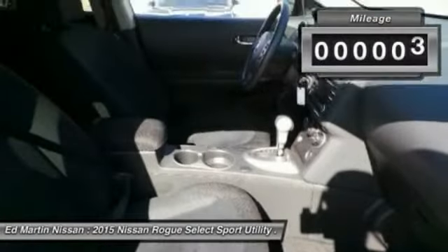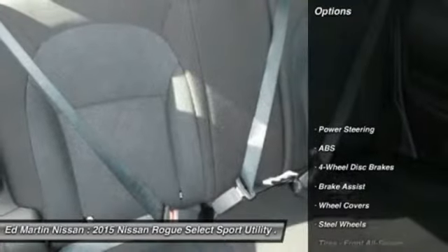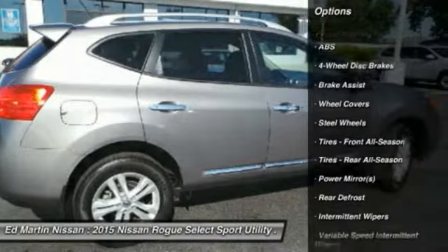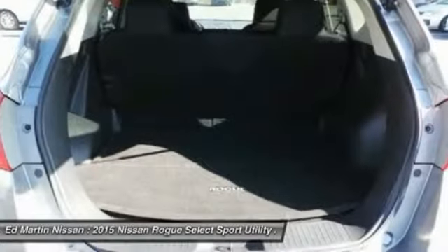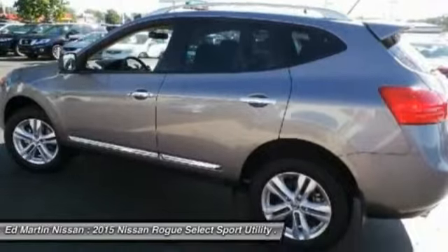This vehicle has less than 8,000 miles. Here are some of this vehicle's great options: keyless entry, stability control, traction control, anti-lock braking system, power steering, driver airbag, adjustable steering wheel, air conditioning, front four-wheel disc brakes, and rear defrost.